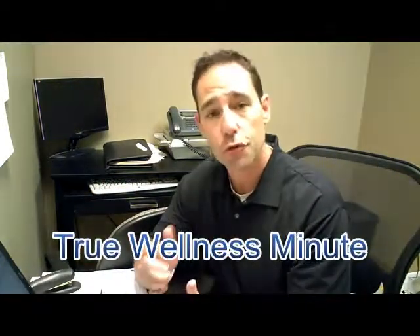Hello, this is Dr. Chad, and this is your True Wellness Minute.